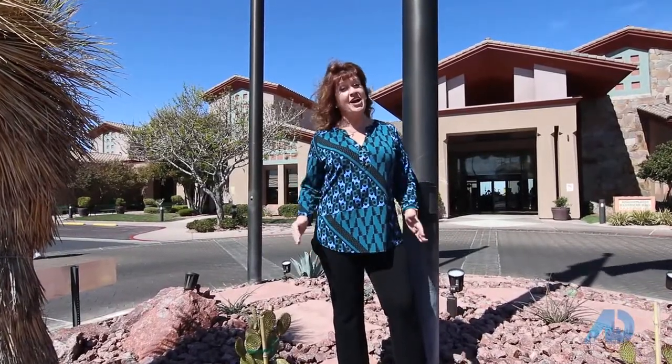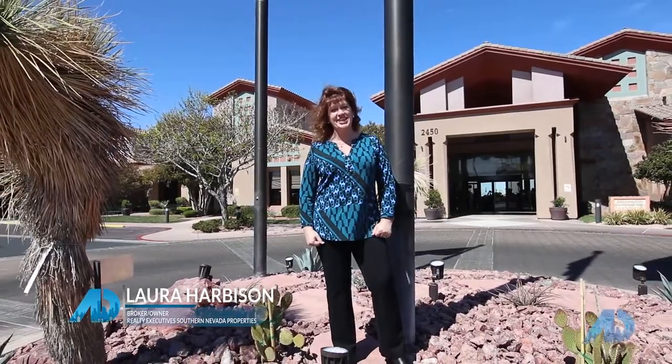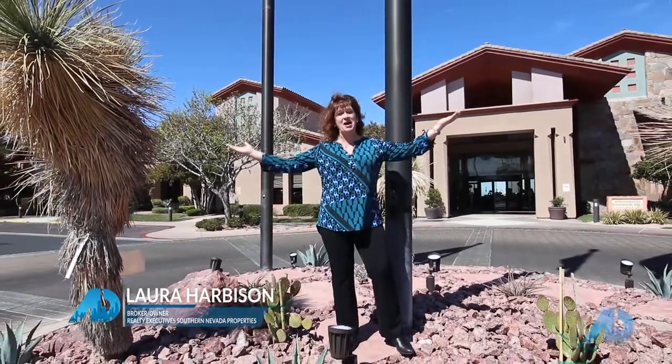Thank you again for joining me on this tour of Sun City Anthem in Henderson, Nevada. I'm Laura Harbison, broker-owner of Realty Executive Southern Nevada Properties, and this is my American dream.